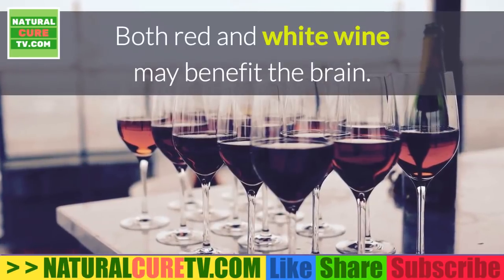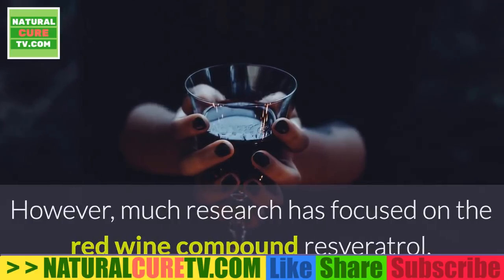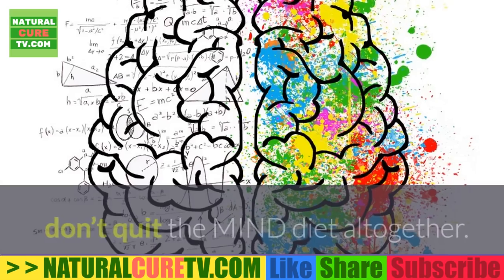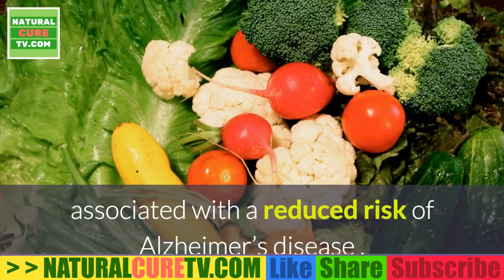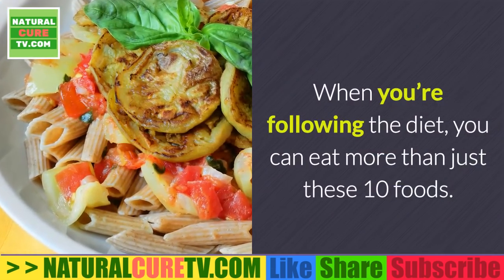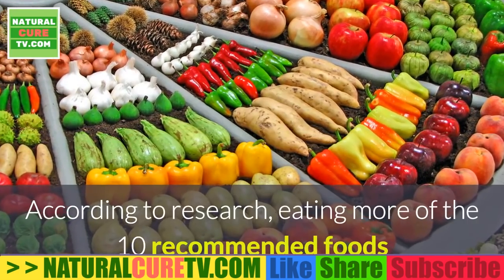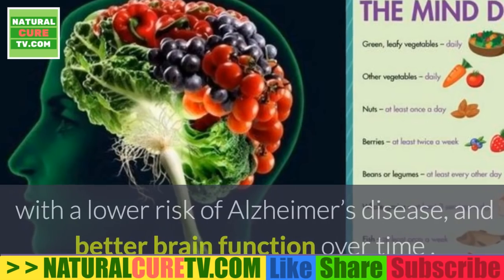Wine: aim for no more than one glass daily. Both red and white wine may benefit the brain; however, much research has focused on the red wine compound resveratrol, which may help protect against Alzheimer's disease. If you are unable to reach the targeted servings, don't quit the MIND diet altogether — research has shown that even moderate adherence is associated with a reduced risk of Alzheimer's disease. The more you stick to the diet, the better your results may be.